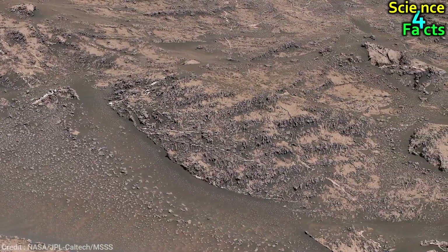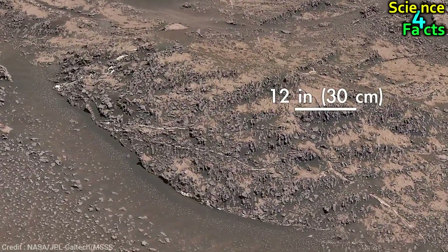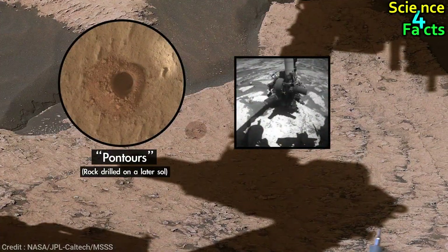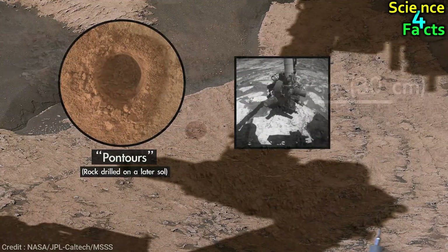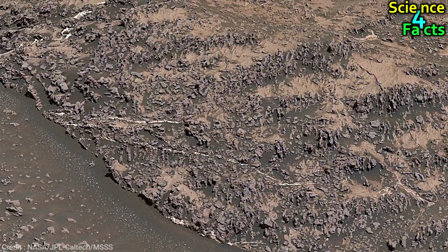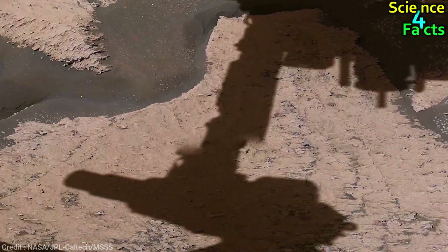The rover has discovered rocks with knobby textures, and scientists believe that these veins and nodules were created by groundwater. The rover recently drilled its 30th sample of the mission from one of these rocks, and scientists can study the minerals and chemicals to learn more about the ancient environment as they transition from the clay-rich region to the sulfate-rich region.